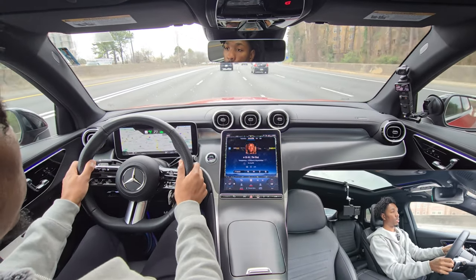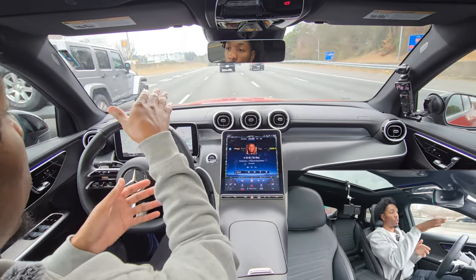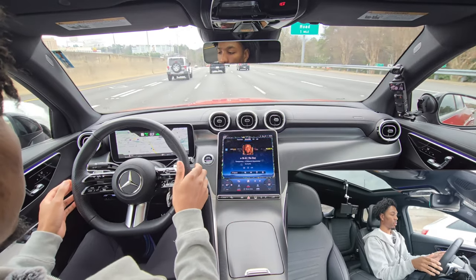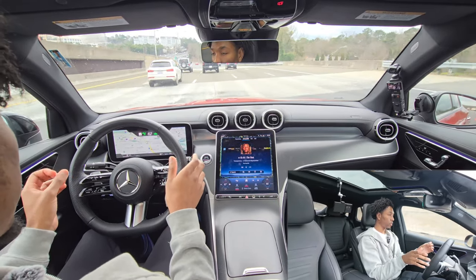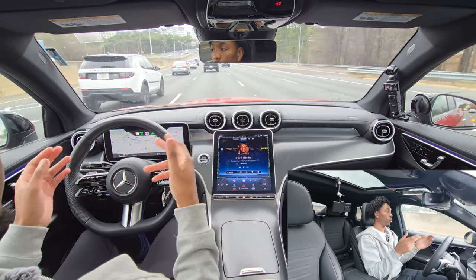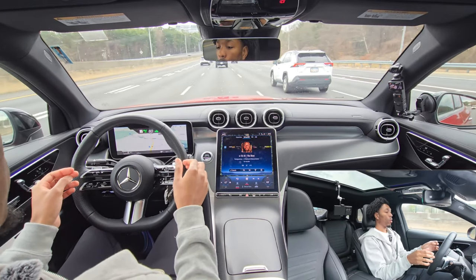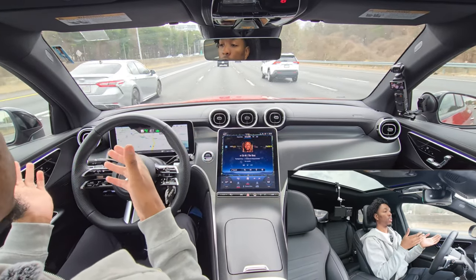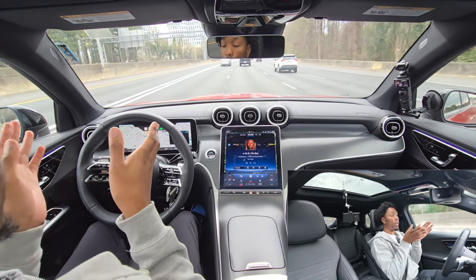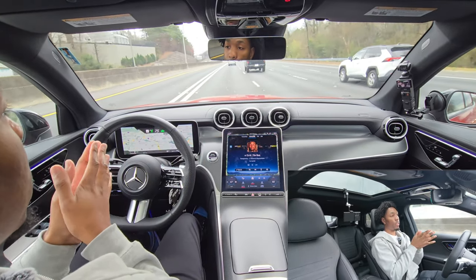It's completely hands-free — just keep your hands on the steering wheel or it'll give you an alert, but it'll keep you in the lane. It'll slow down if another vehicle is approaching. If you need to switch lanes all you need to do is turn your turn signal on in that direction and it will switch lanes for you. It will also suggest switching lanes itself — it turned on the turn signal and got over by itself. I didn't touch anything and it turns off by itself.